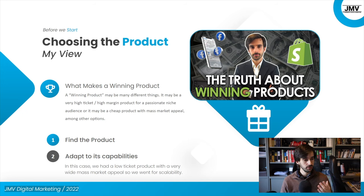Picking up on what I've said before, a winning product may be a lot of different things. A winning product is not necessarily a low-ticket or a high-ticket product. A winning product can be anything. The important thing — what really turns it into a winning product — is that you play to the product's strengths. In this particular case, we have a low-ticket product with a very wide mass market appeal.